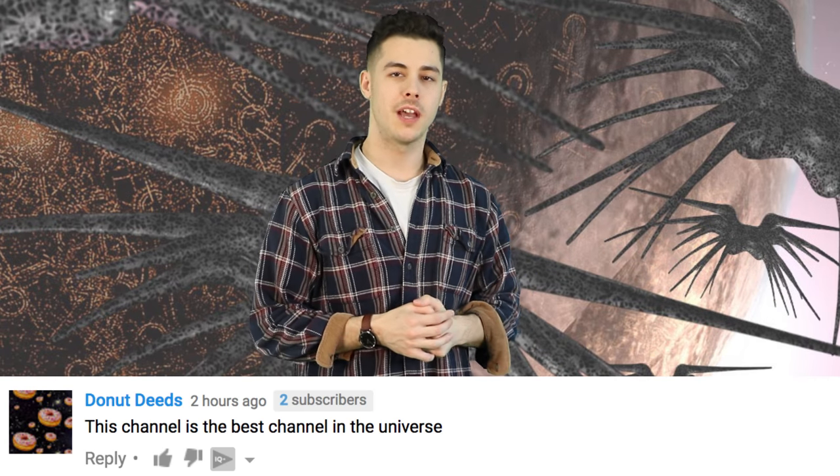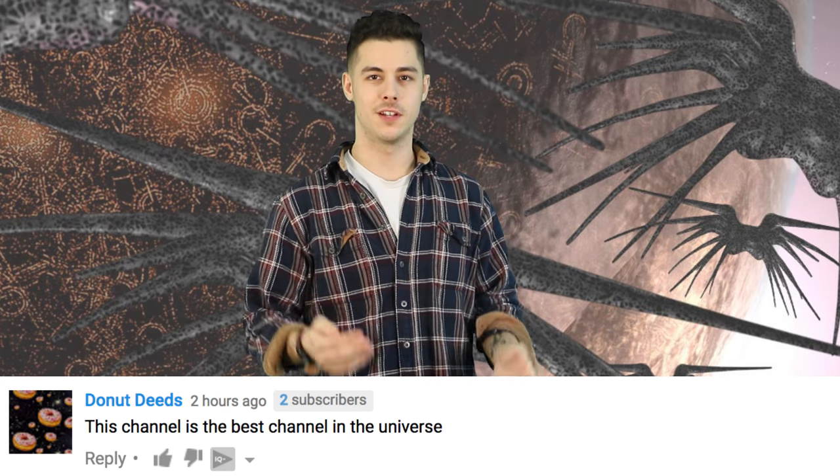Now, on to your comments. Donut Deeds said, 'This channel is the best channel in the universe.' Now, I'm not sure if they have YouTube on other planets, let alone other galaxies, but if they did, we'd probably, you know.